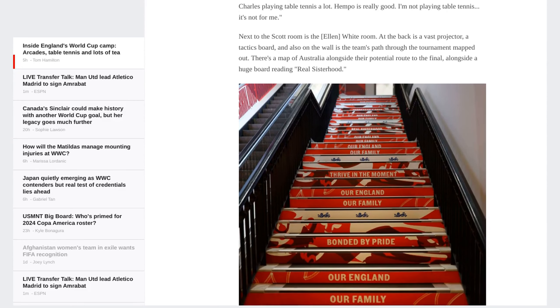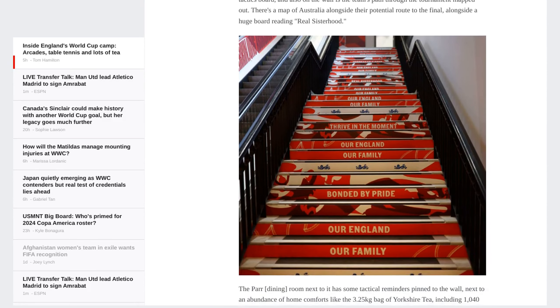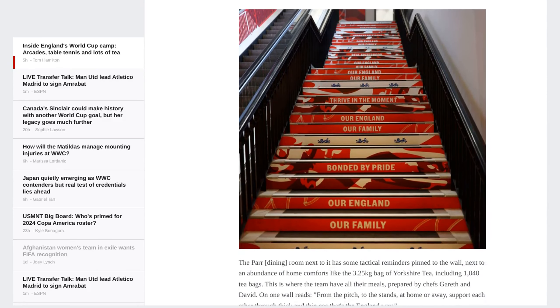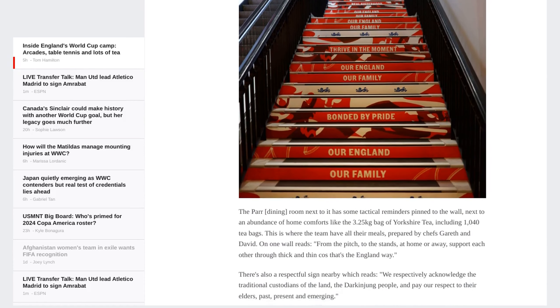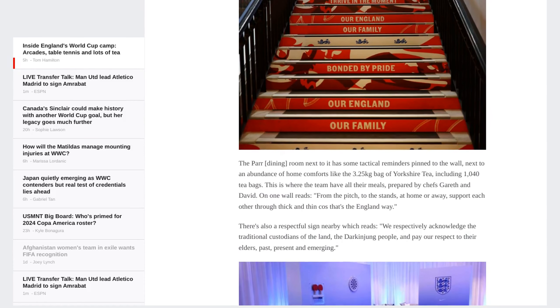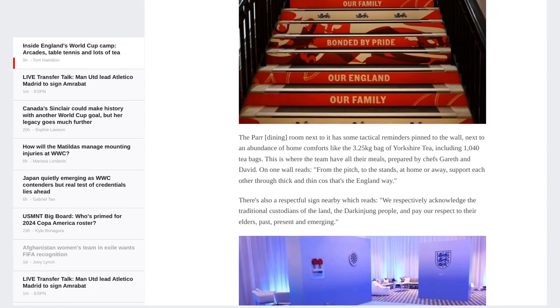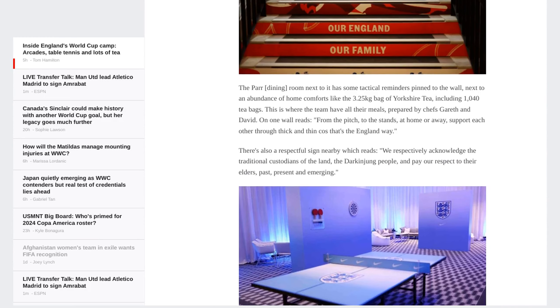This team base reflects the philosophy of the FA Women's Technical Director and the England Women's General Manager. It's designed to create a tunnel of transitions, moving the players through different competition modes as they progress in the tournament — from the familiar St. George's Park in England, to the casual Sunshine Coast base, to the bustling Brisbane City, and finally to the serene Terrigal base.